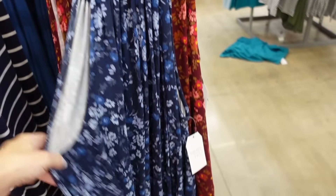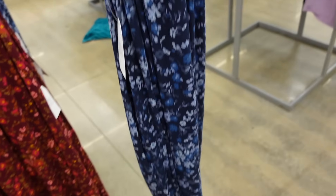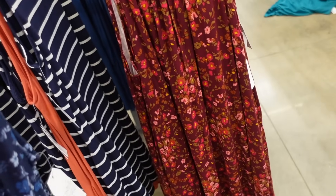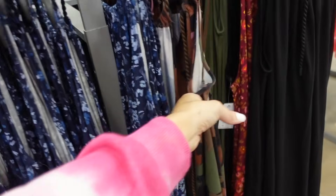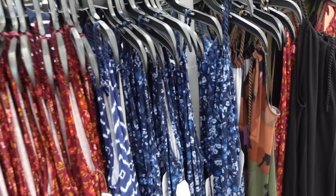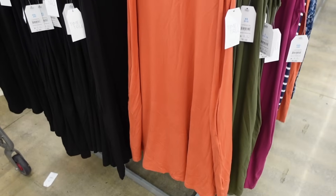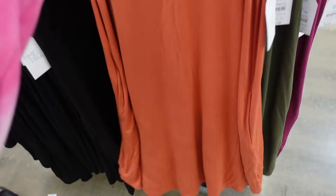New halter neck dresses from Time and True. These have the rope drawstring, sleeveless, nice and flowy T-shirt material, and then it ties in the back. In the blue floral, also comes in that burgundy floral, brown watercolor print, and the solid black. They're $13.98.